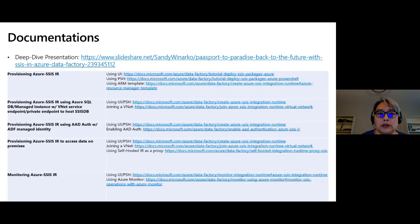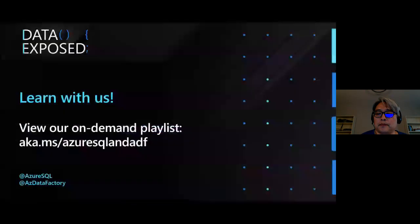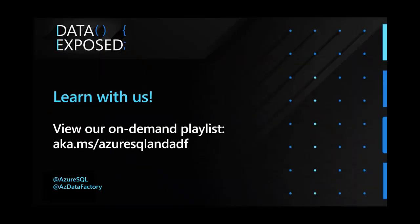If you want to learn more, there's a link for all the videos and our deck. Thank you for joining.